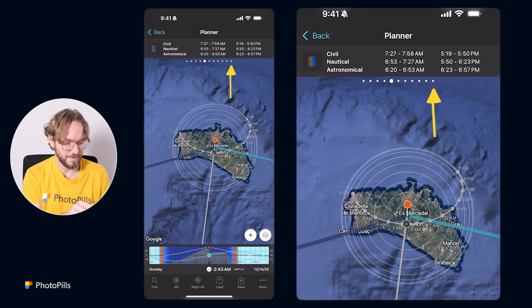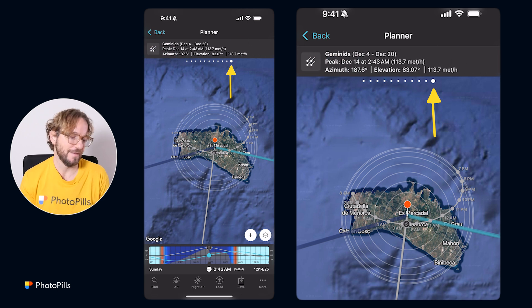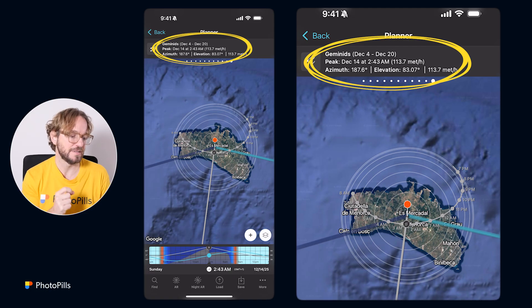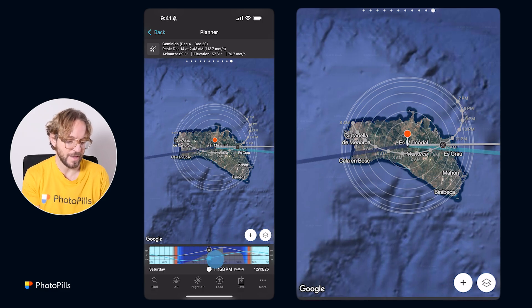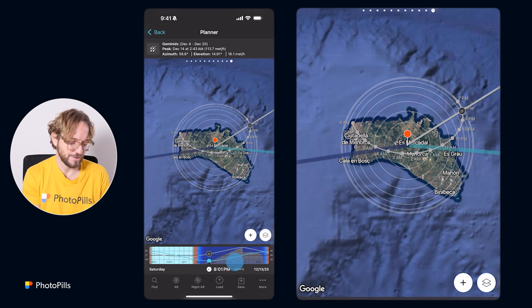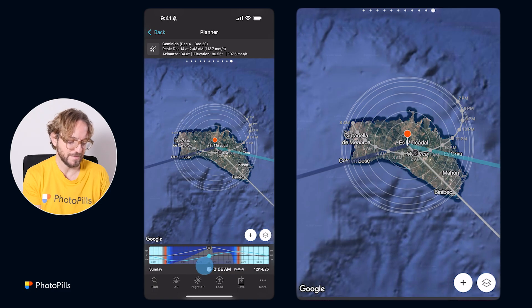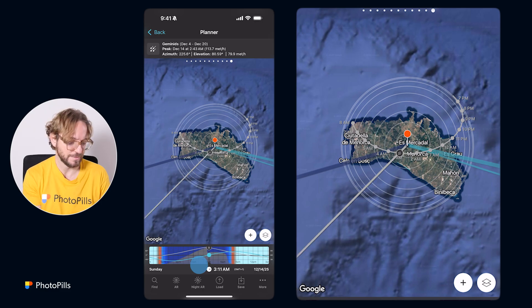From the Meteor Shower calendar 2025, choose the Geminids meteor shower. You'll see a blue bar for the Geminids, which means it's going to be amazing. Tap on the Geminids and go back to the map. Now swipe the panel to the left until you get to the Meteor Shower panel. This panel tells me that the peak for the red pin position in Menorca is on December 14th at 2:43 a.m., and 113 meteors per hour are expected at the peak.